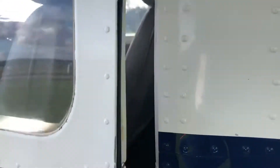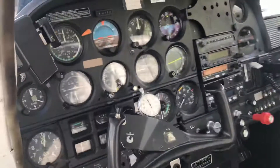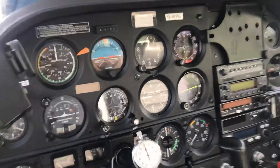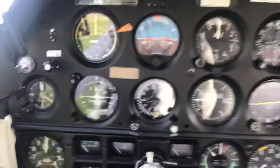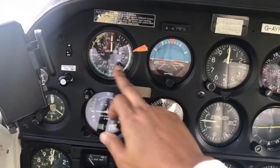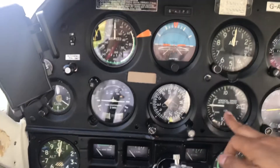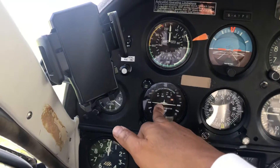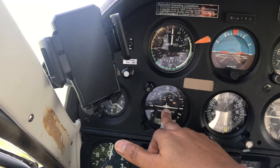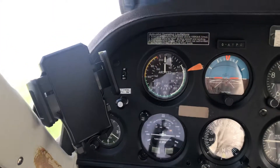Standard Cessna interior and panel. Airspeed indicator, altitude, rate of climb, heading, and the turn coordinator — which incorporates the autopilot. Yes, autopilot.